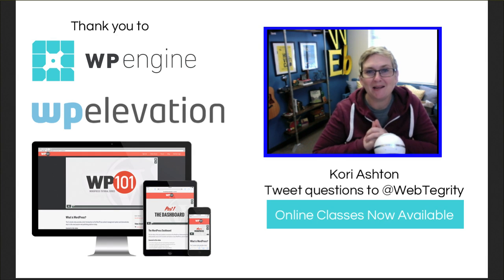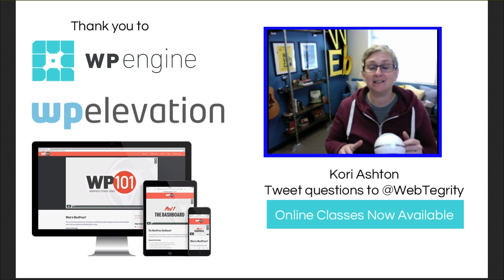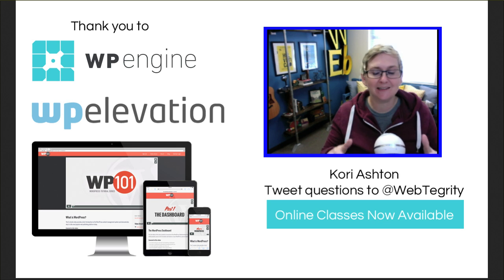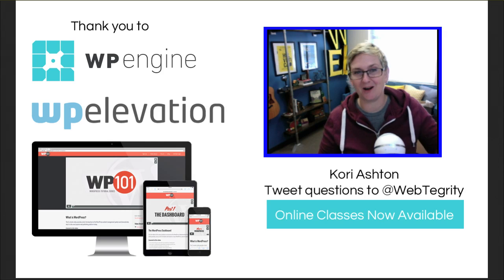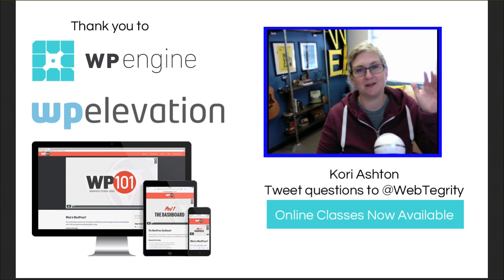Hey y'all, welcome to another WordPress Wednesday. My name is Kori Ashton and this week we are looking at eight different things that you should be doing on your website. Last week we covered the eight things you have to stop doing on your website, so be sure to check out that video. I'll put it in the description box below, and go today and make sure those eight things are not happening on your current website.